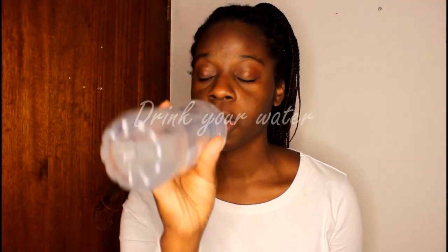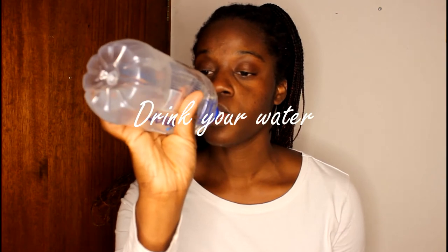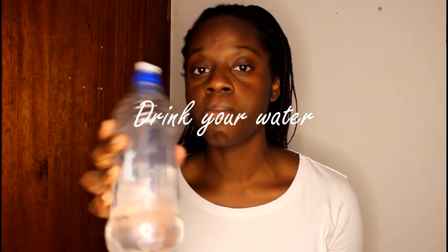Last but not least, drink your water and mind your business. Skincare starts from within and drinking enough water daily helps flush out toxins and maintains your pH balance. It also hydrates your skin and balances the water and oil content of your face. So don't forget to always have a little bit of water.